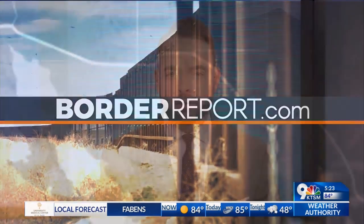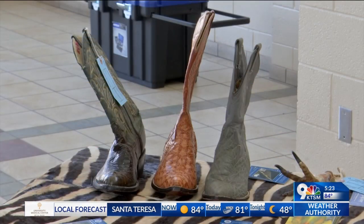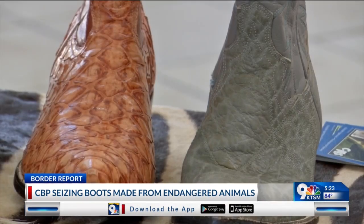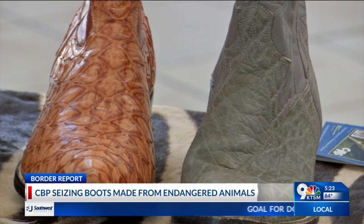To our border report now: CBP seizing boots made from endangered animals at the border. Sea turtle, elephant, and pangolin boots are among the endangered animal products federal officials routinely seize at the U.S.-Mexico border.